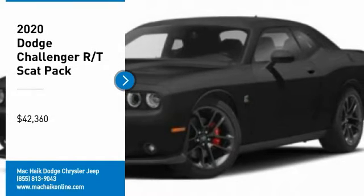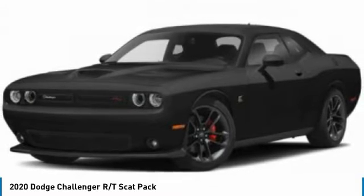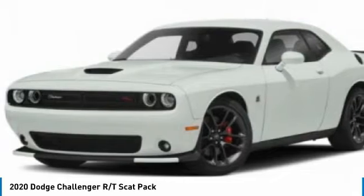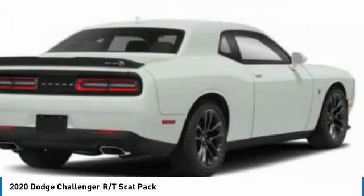Come test drive the 2020 Challenger, rated most appealing midsize sports car by JD Power and Associates. The Dodge Challenger delivers on style and performance — it's powerful, practical, and efficient, and is priced below forty-five thousand dollars.